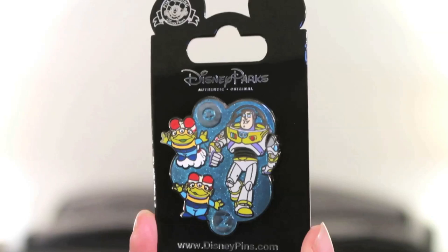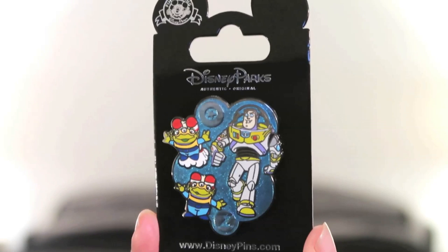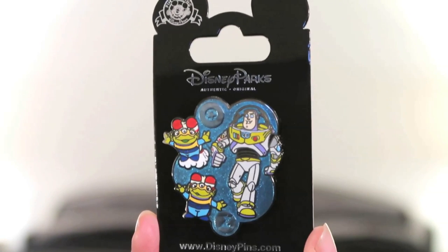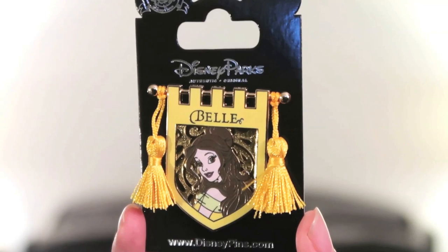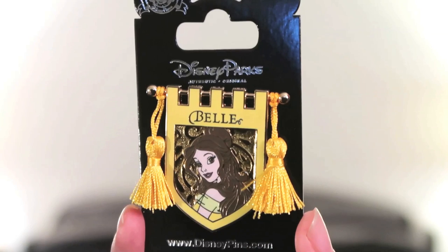Then I got this Toy Story pin — Toy Story is my third favorite Disney movie, after Beauty and the Beast first and Aladdin second. All three parts are amazing. This pin is really shiny and features the little aliens with a 'Z' for Zurg on the bottom. I love the aliens; they really grew on me by the third movie. On sale, I couldn't pass it up. The last two pins are of Belle, my favorite princess. The first is a banner tassel pin — she looks absolutely stunning.